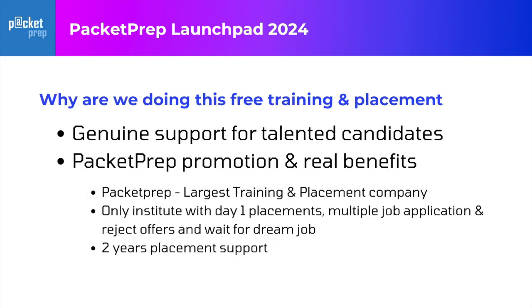Why are we doing this free training? We truly and genuinely want to help talented students crack their first job. For students who already have good knowledge, we definitely want to help them. There is no hidden agenda behind this. Second, we want to promote Packet Prep training because over the last years we have done a great job and we want to make people understand that we can help you in other training programs as well.